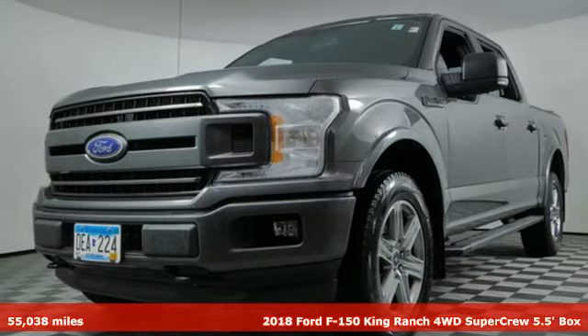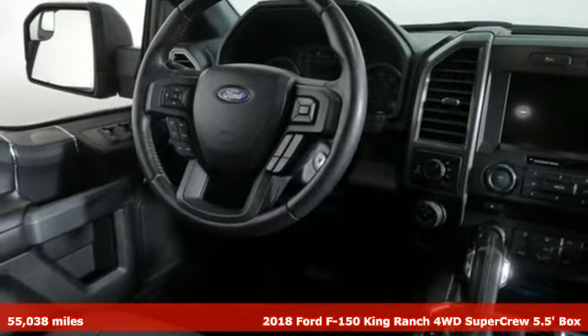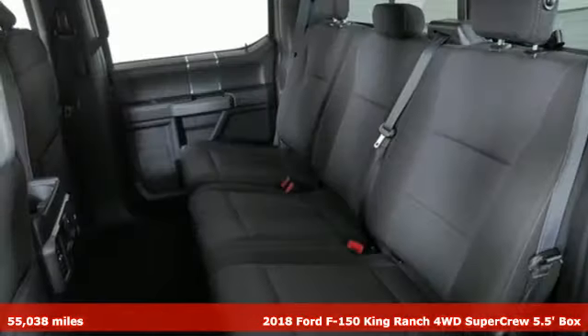Here's a 2018 Ford F-150. Ford, where tradition meets innovation. And with features like these, every drive's a pleasure.